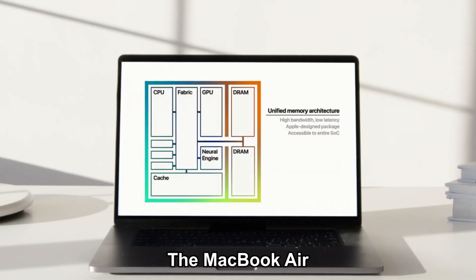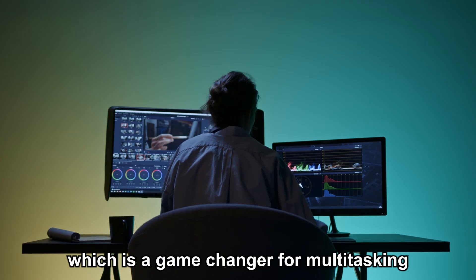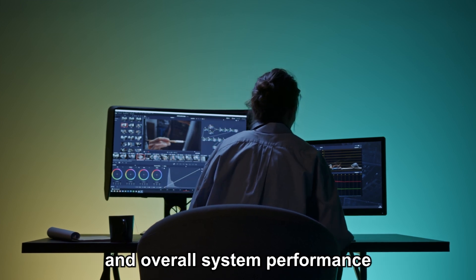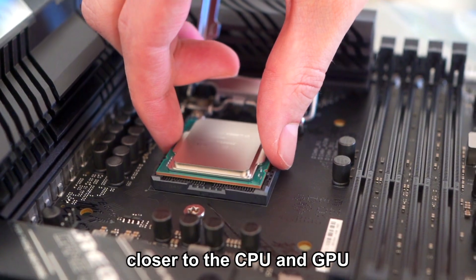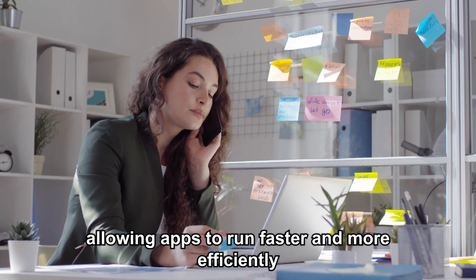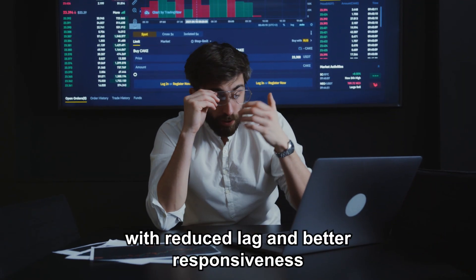The MacBook Air M3 also supports Apple's unified memory architecture, which is a game-changer for multitasking and overall system performance. This architecture integrates the memory closer to the CPU and GPU, allowing apps to run faster and more efficiently, with reduced lag and better responsiveness.